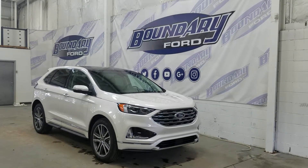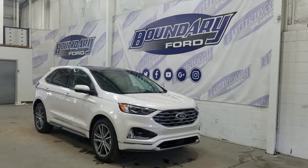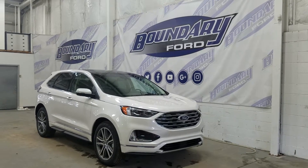If you have any more questions about this outstanding Ford Edge, please do not hesitate to contact our professional and friendly sales staff. We look forward to seeing you in-store and answering any questions that you may have. Thank you for shopping with us here at Boundary Ford.